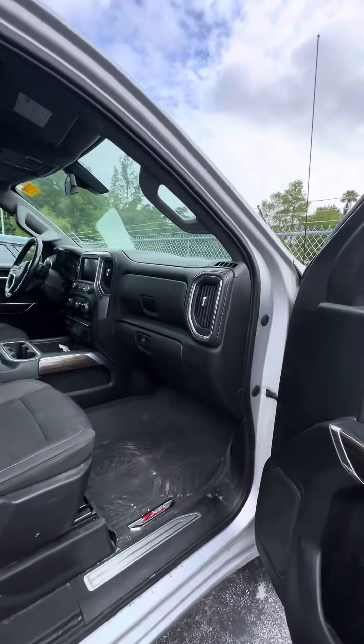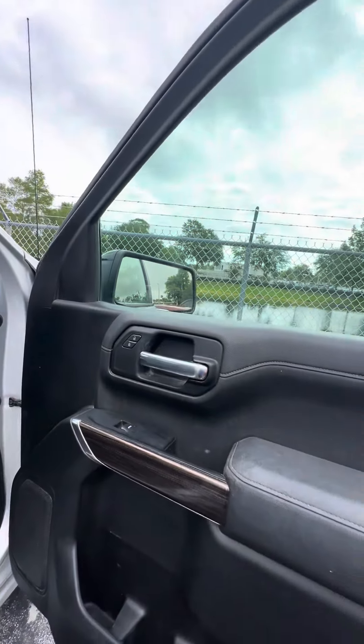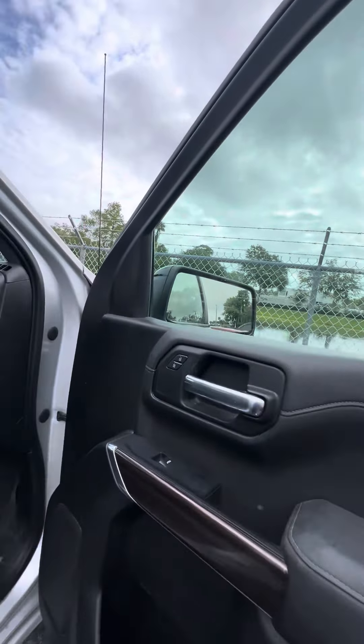Now we look inside the vehicle. Again, I apologize — it just came in as a trade-in, so it's going through our service and detail department. Power windows on all four doors, power locks on the front two doors, cup holders on all four doors.